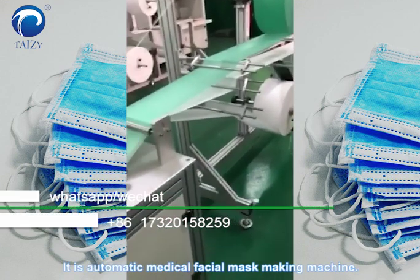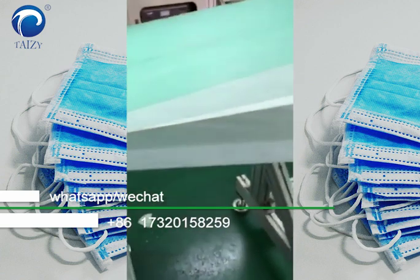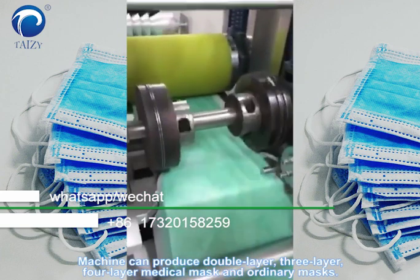It's an automatic medical facial mask machine. The machine can produce double layer, three layer, four layer medical mask and ordinary mask.